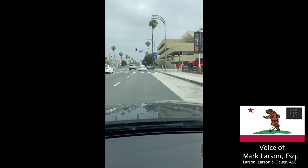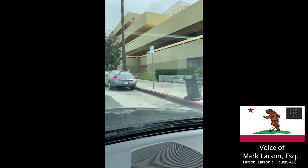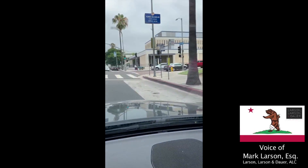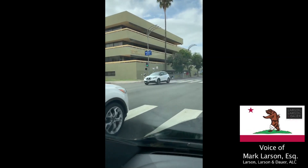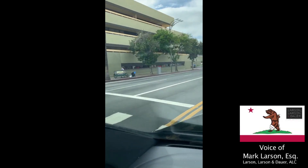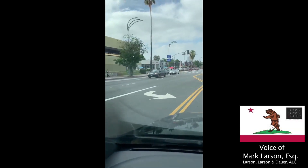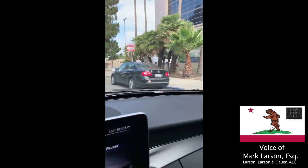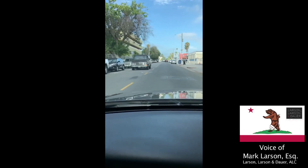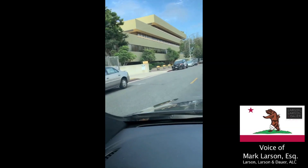Coming from Burbank and Oxnard, here it is on the right. Coming from Victory, here it is on the left. You'll see that it states it's the Van Nuys State Office Building and the Criminal Court buildings — you're going to head down, and the location will be on your left.